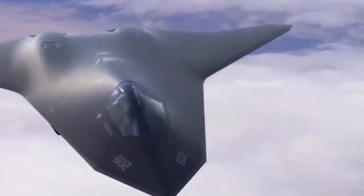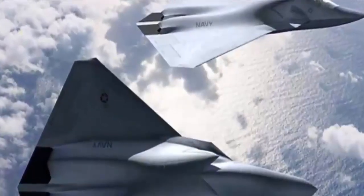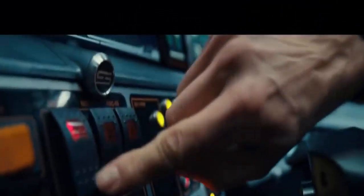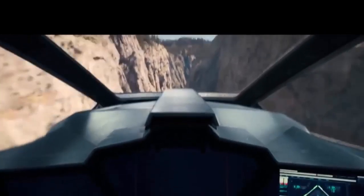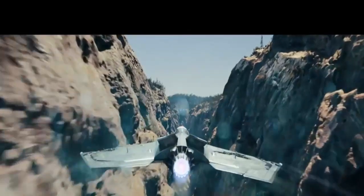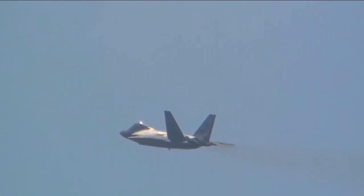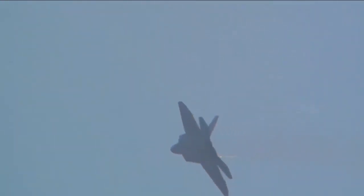Today, more than two decades later, that same concept appears consistently across nearly all official renderings of the Air Force's next air superiority fighter being developed under the NGAD program — begging the question: could elements of the X-44 Manta have found their way into America's next top-of-the-line fighter?